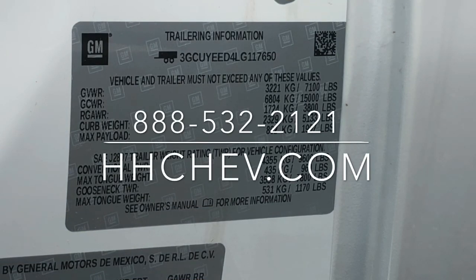If you have any questions, feel free to give us a call: 888-532-2121. We're here to help you. By the way, this truck is for sale.